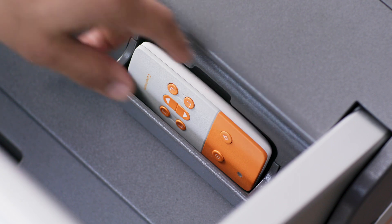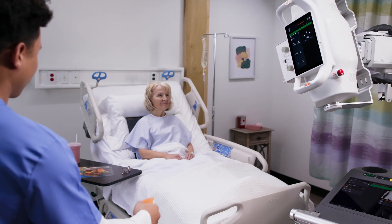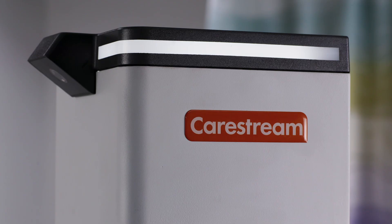An optional multifunction wireless exposure switch lets technologists position the system remotely with complete control over forward or backward, left or right turns. Along with drive controls, this versatile wireless remote allows activation of the collimator light to check positioning and make an exposure from a distance. The DR-XRISE also features functional lighting that provides 360-degree visibility of system status, so no matter where you are, you know when the system is ready.